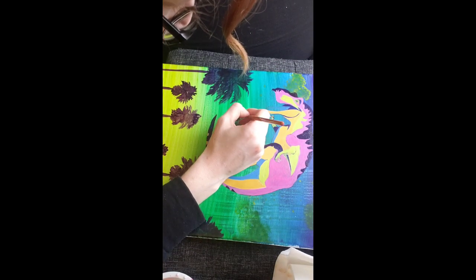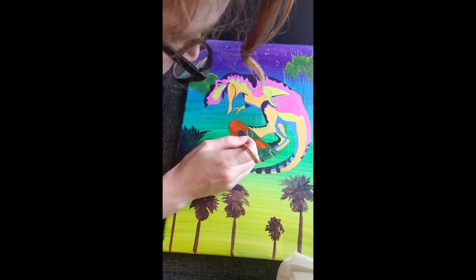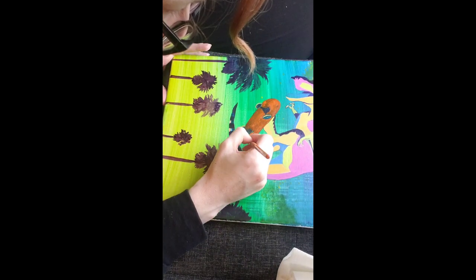Maybe I'll paint him a realistic one later, but for now he is super ecstatic about his Tyrannosaurus, and I am too.